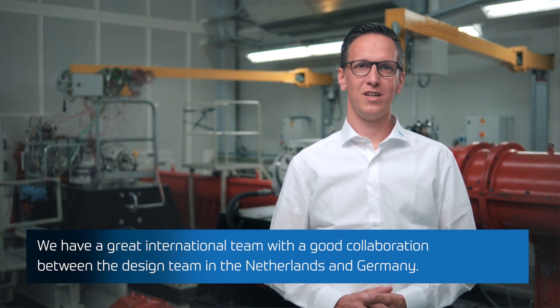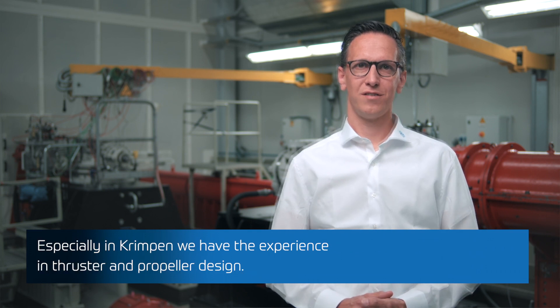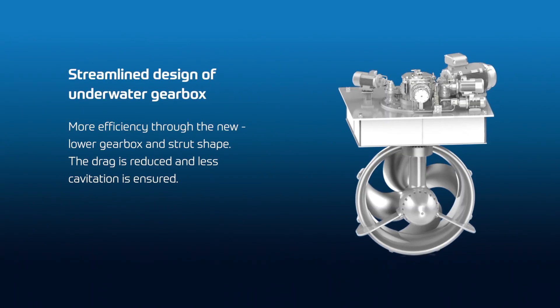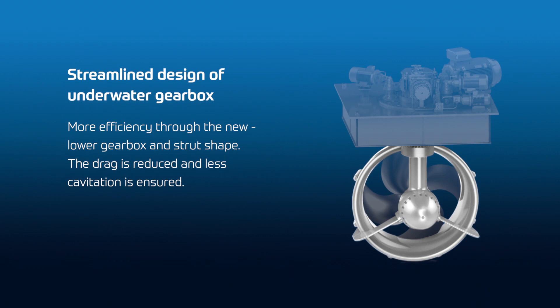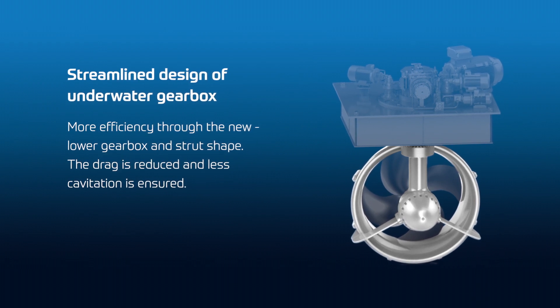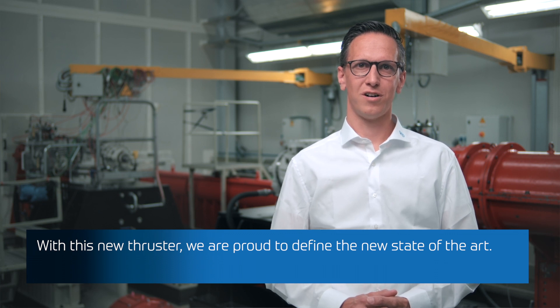We have a great international team with good collaboration between the design team in the Netherlands and Germany. Especially in Krimpen, we have experience in thruster and propeller design, and we could bundle all the ZF knowledge and experience in the new upper and lower gearbox. With this new thruster, we are proud to define a new state of the art.